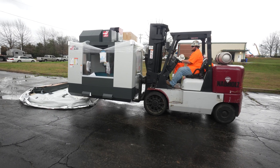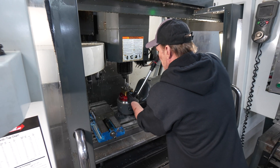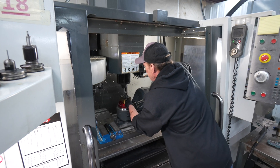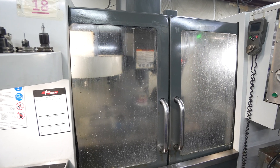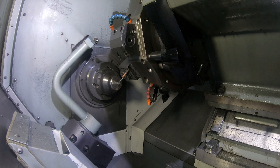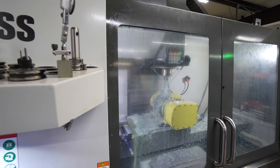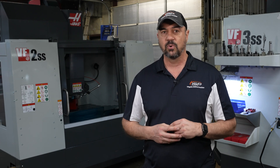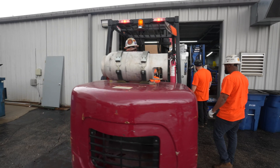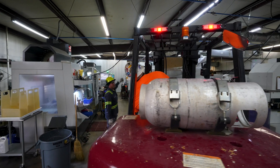We make mostly spinal and foot and ankle instrumentation here for various medical companies. We work mostly in stainless steel and titanium, various grades of stainless steel. There are features on a lot of the components we make that are half-thou tolerances — plus a half thou, minus zero, or vice versa. We're pretty tight on a lot of stuff, and we have found that these machines will do that reliably and repeatably.